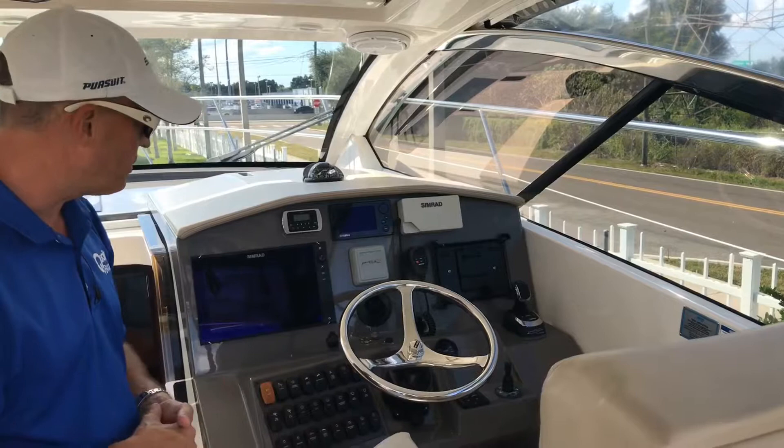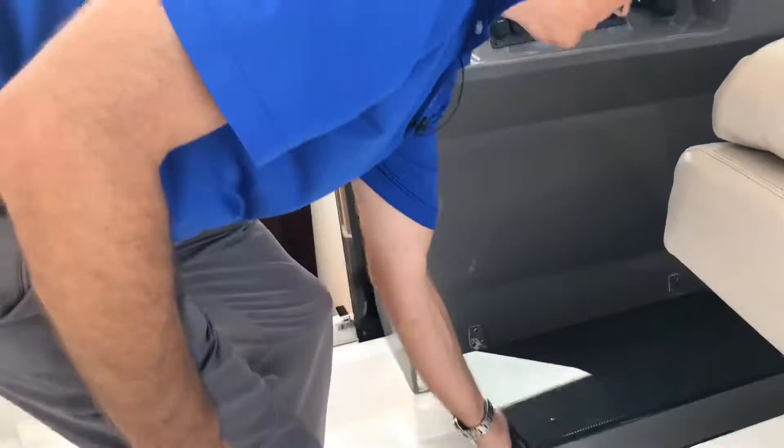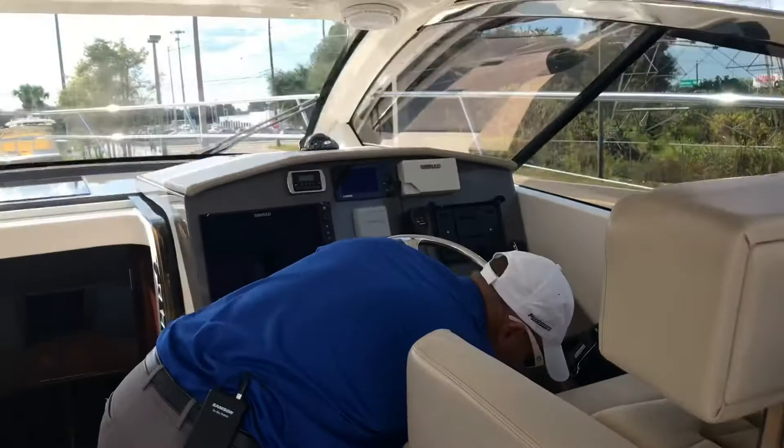We have the bow thruster by Lumar, five-position tilt steering, stainless steel wheel, Simrad VHF stereo, and the Poke stereo system throughout the boat. We have a little pull-down here that gives you a little extra height over the windshield — not that it's really needed, but it's there in case.